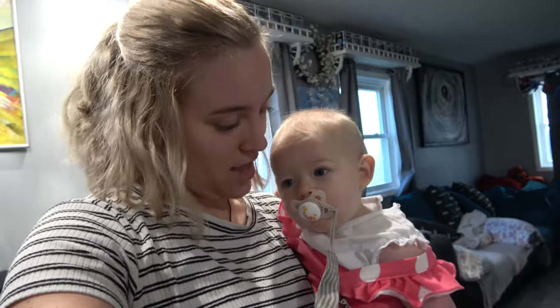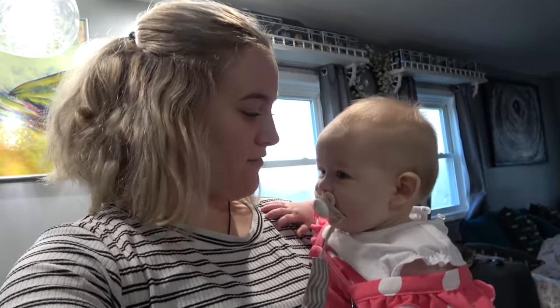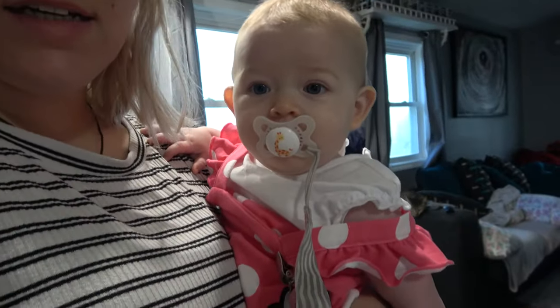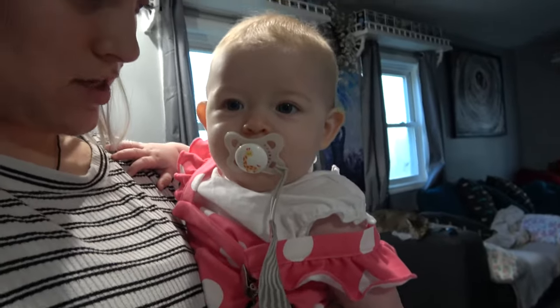So we just got back home from dropping off Parker. It is now 7:35. I'm going to go ahead and make her some breakfast. I keep it pretty simple — for her breakfast I'm going to use one egg and make a small little omelette. The only thing I put in there is cheese, and I put a very, very small amount of cheese.